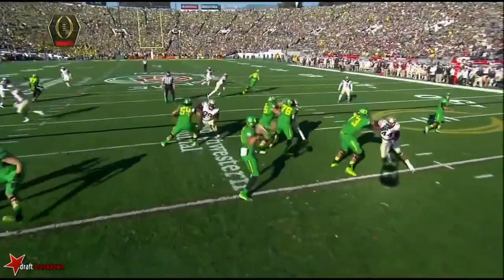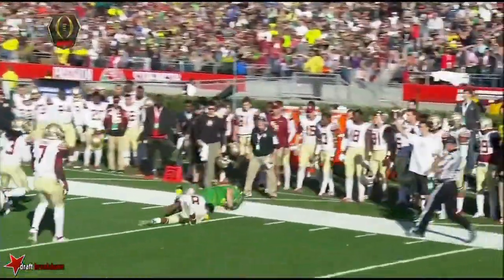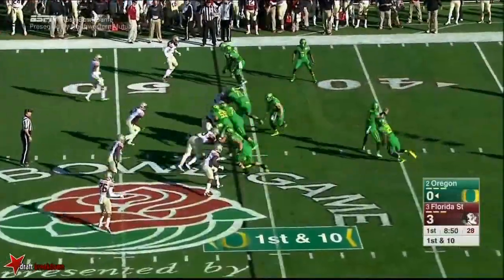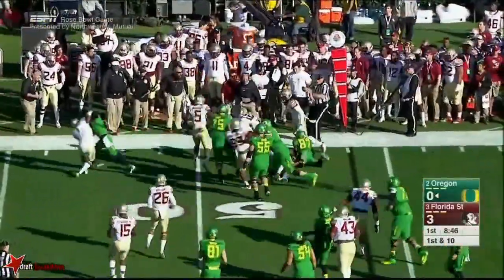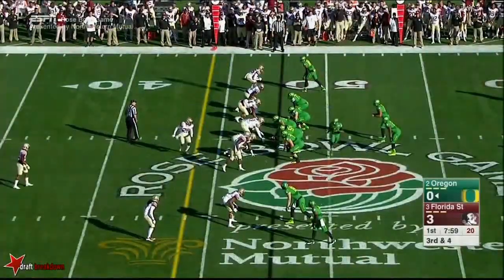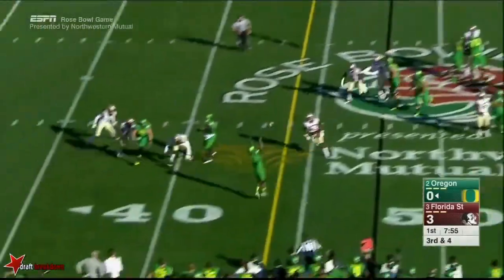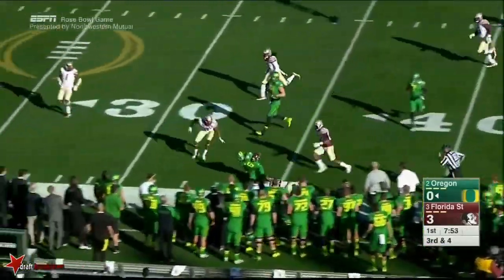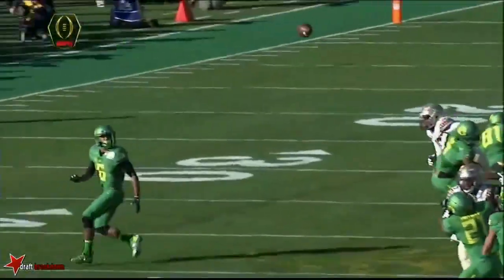A tight end just sneaks out, gets behind the corner, and there's the accuracy that we love to see from Marcus Mariota. Four receivers up to the top, they throw it into traffic — this is Charles Nelson. All the pre-snap movement affects the Florida State defense. High snap, Mariota rolls and flips a short pass high, but it's collected for a first down by Charles Nelson.